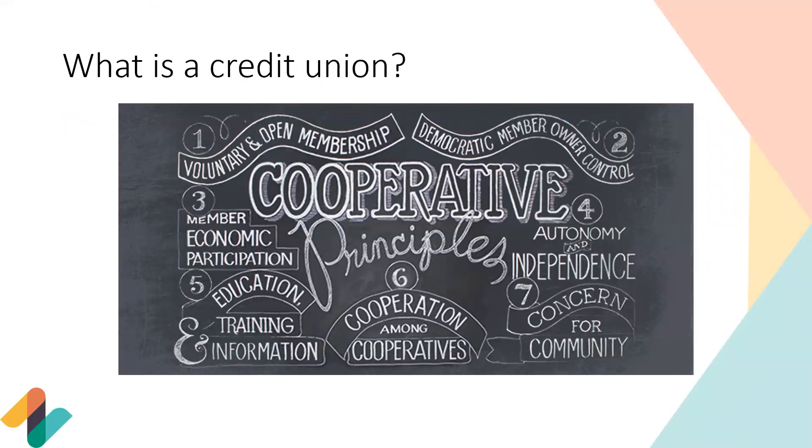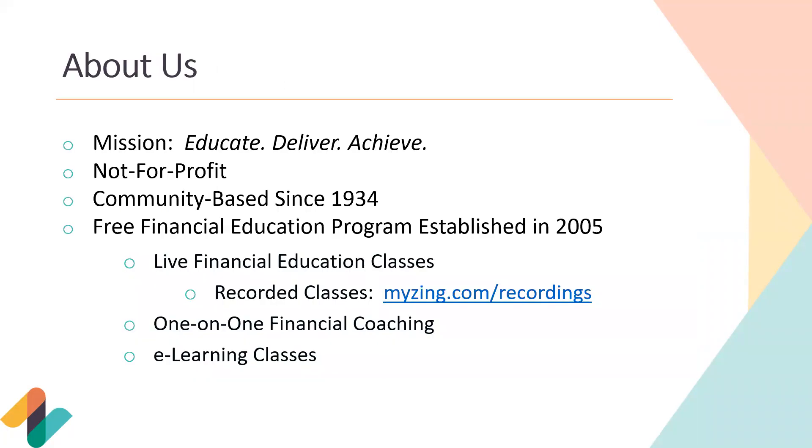Every member is an owner, so when you put that $5 into your share savings at Zing, that is your share or your ownership of the credit union. It's a democratic financial institution where members vote for the board of directors to have a say in how the credit union is run. We were previously known as Denver Community Credit Union and rebranded to Zing Credit Union in April — still the same institution that's been here since 1934.